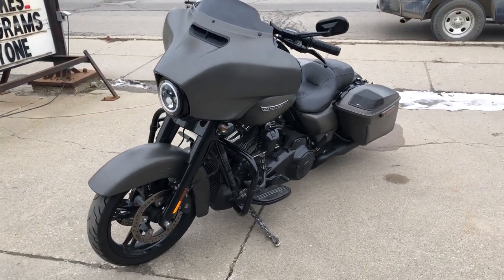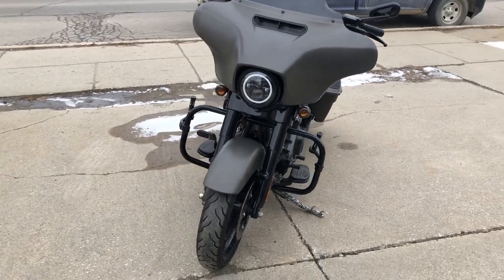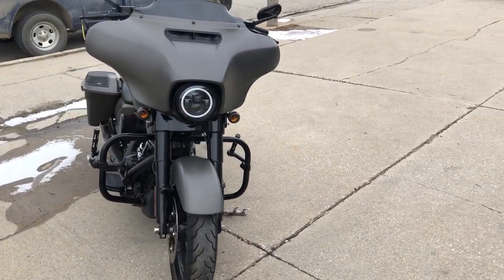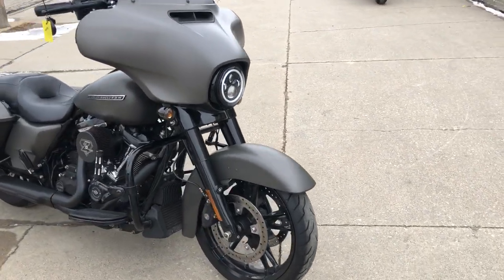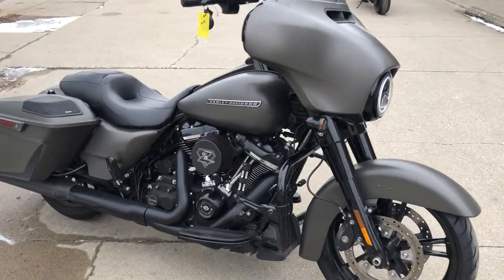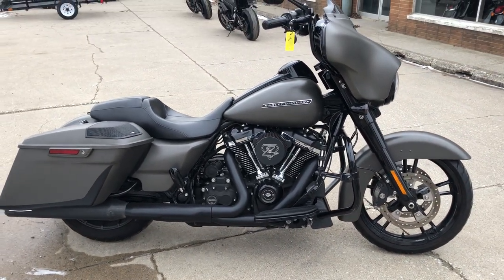Buy with confidence. The Blue Book for this beautiful Street Glide Special is over $29,000. This one is a deal. Give us a call or visit our website at approvalpowersports.com — that phone number is 810-648-9500.